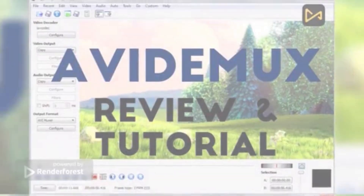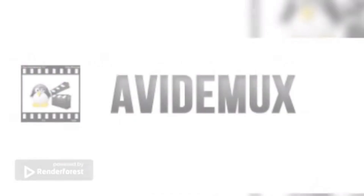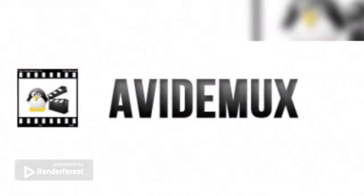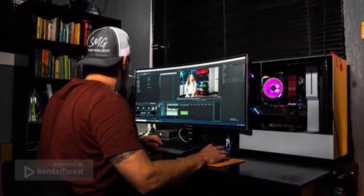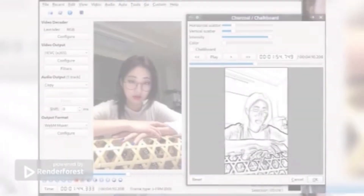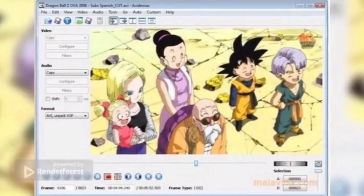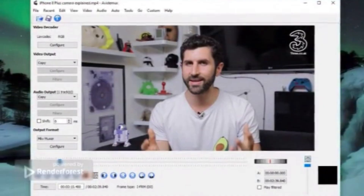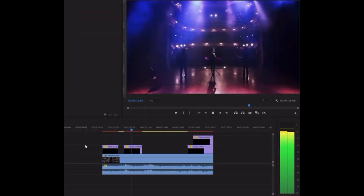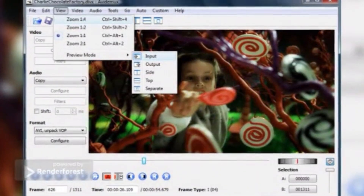Cutting allows users to copy, paste, save, or delete a selected part of a video — very useful when you're only interested in a small portion or want to remove commercials from a recorded TV show. Encoding is used for converting a video to a different format so it can play on other players; users can apply this for business videos, personal archives, or content to put on the internet. With Avidimux, users can also filter their videos by adding subtitles and color profiles, deinterlacing, resizing and sharpening the image, and increasing or decreasing the overall audio volume.